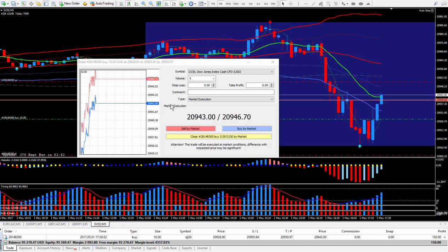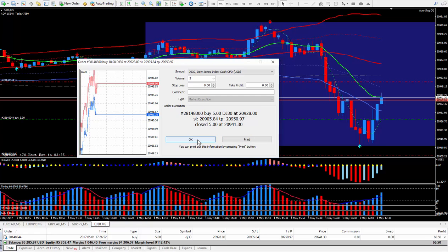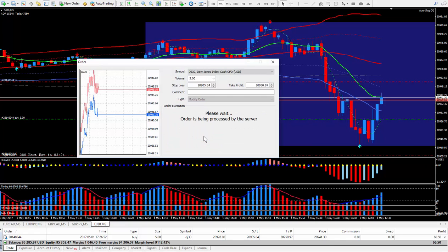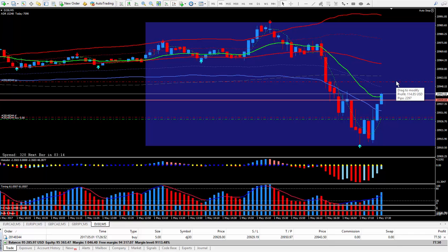Forex Nelson is back again. I'm managing the trade right now, closing out half my lots. I just closed out half, putting my stop to break even plus a bit. Now I'm in a risk-free trade. If it comes back and kicks me out, it's still a profitable trade — cannot lose.